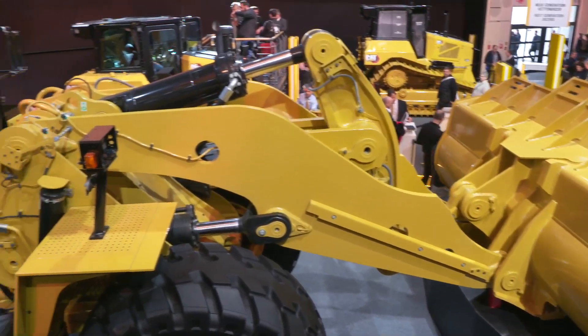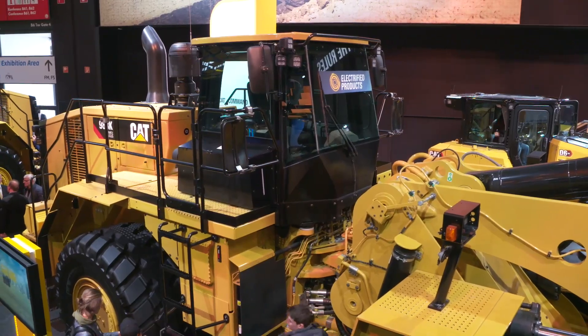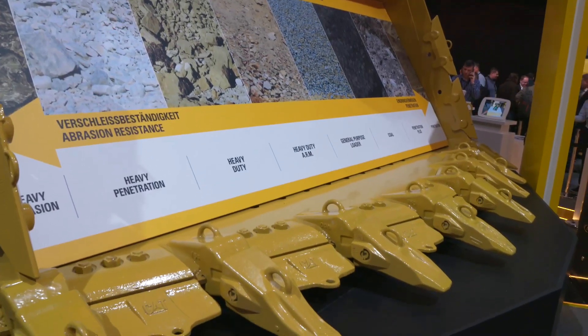On the 988K XE, we removed the torque converter and transmission, and we kept the C18 engine that's common with the standard 988K.